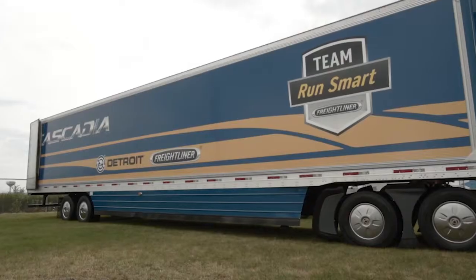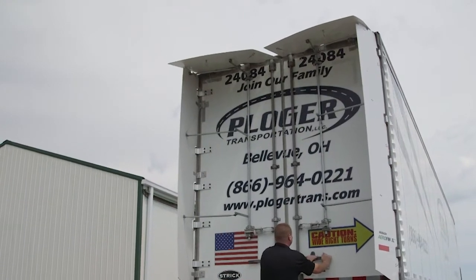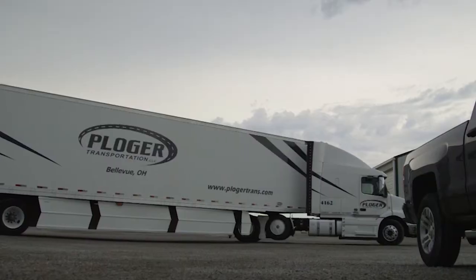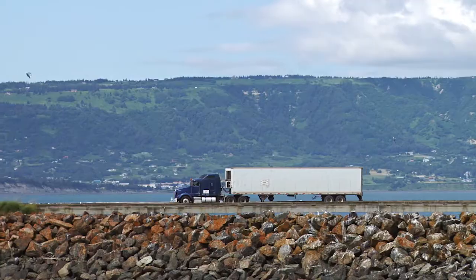For some of the tractor trailers in Run On Less, the trailer stays attached to the tractor at all times. Henry Albert, an owner-operator, owns both the tractor and the trailer and they're paired together all the time. For Joel Morrow at Ploeger, oftentimes he keeps the same trailer with the same tractor. This helps to optimize the trailer and the tractor together, including gap and aerodynamic devices. But it's really the exception to the rule — most of the industry uses what's called a drop-and-hook strategy for most freight movement.